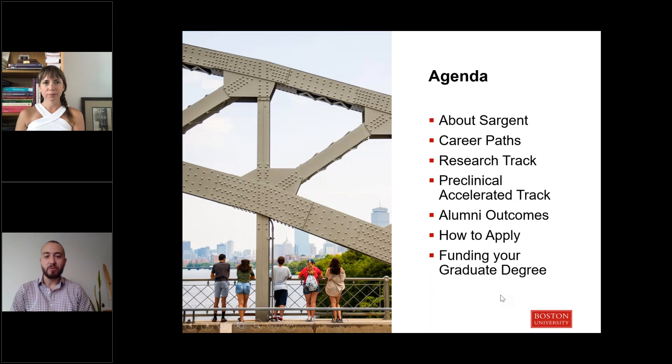Today we're going to be diving into the curriculum. We'll tell you a little bit more about Sargent first, and then Professor Koh will walk us through some of the career paths that are available with this degree program, as well as the different tracks. At the end, we'll also spend some time talking about the application process and funding opportunities available to graduate students.